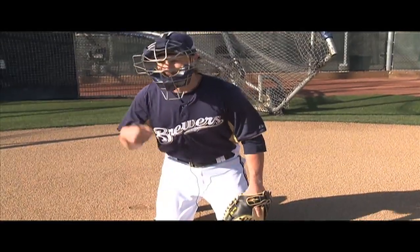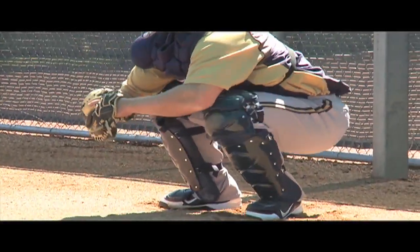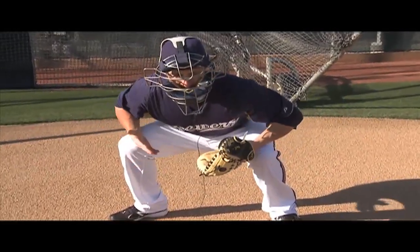And when there's someone on base, I'll give a sign, I'll shift, and I'll get up. Because if the guy might run, or I might have to block a ball, I have to get up and be more ready.